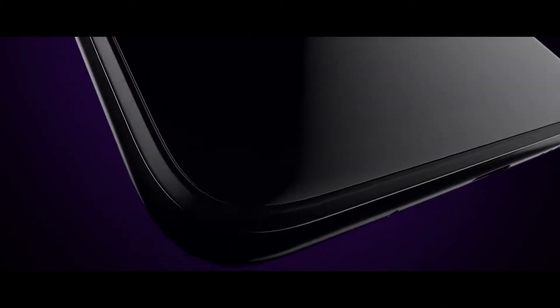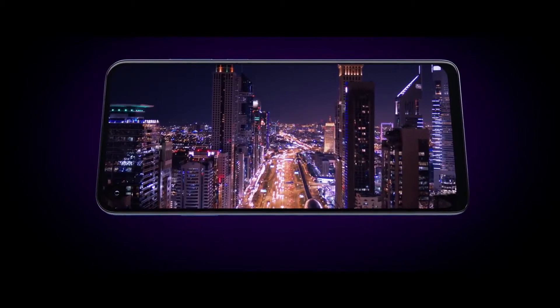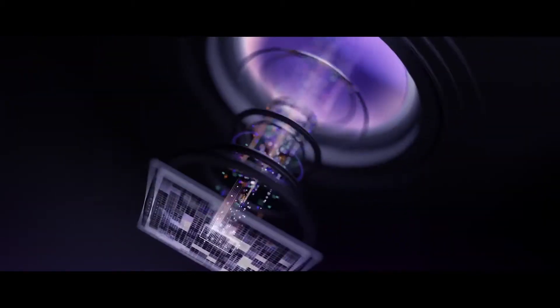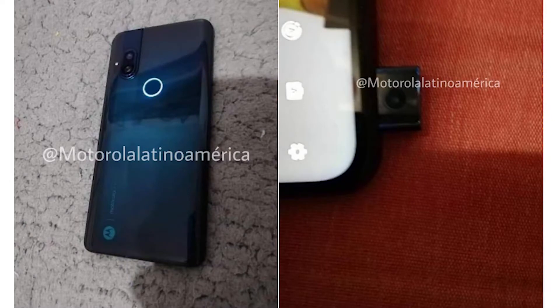Hey, what's up guys, welcome back to my channel. Motorola is hopping on board for the pop-up camera smartphone after the punch hole camera display, because this is the trend right now. Last week we saw a couple of renders of an unknown Motorola smartphone with a notchless display, and today we are looking at the live images of what's probably the same device.